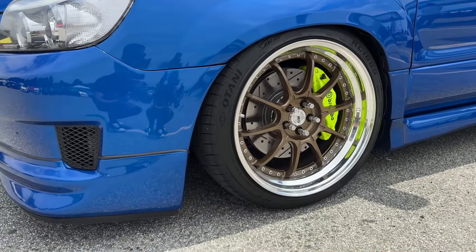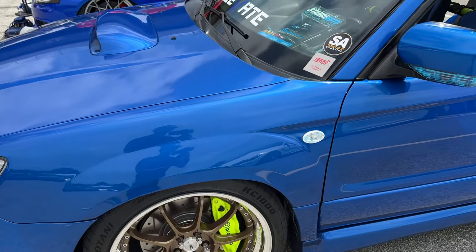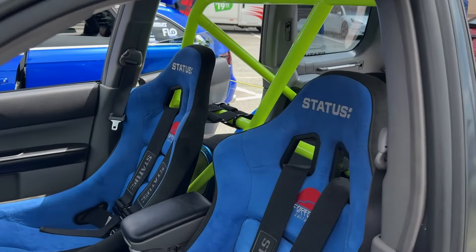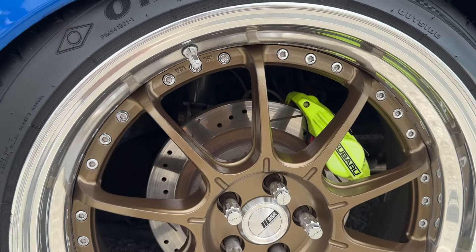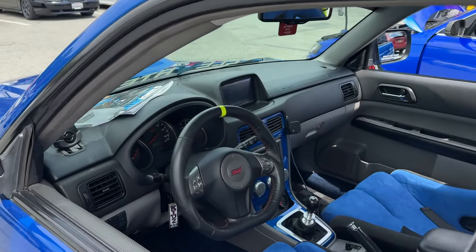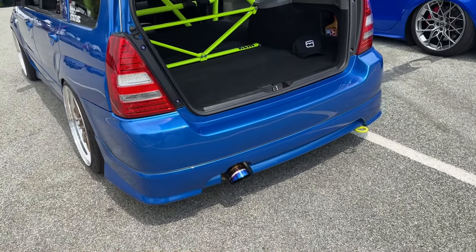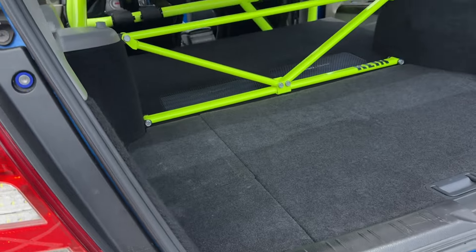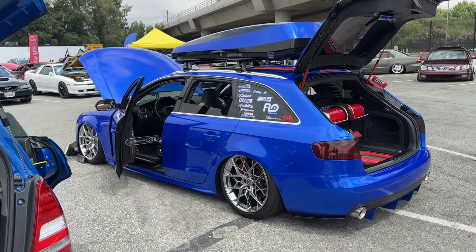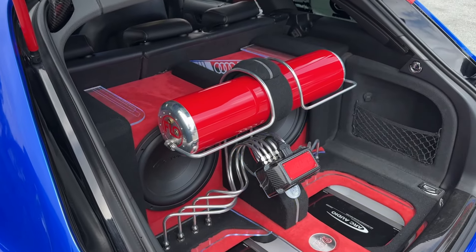Check out this super clean Subaru sitting on the SSRs — that color contrast with the brake calipers is bright. Love the blue Status seats, the cage matching the calipers — super super nice. Turn down titanium. Got the Audi sitting on the HREs — look at that trunk setup, bagged on Airlift.